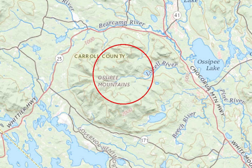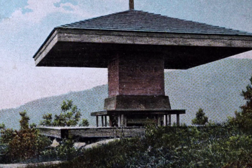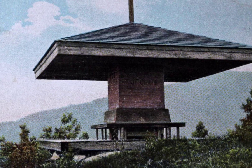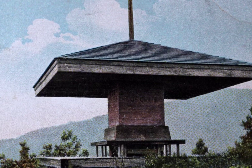The Ossipee Mountains form a nearly complete circle, and it happens to be one of the most famous ring dykes in the world to geologists. Now flash forward 90 million years. Tom Plant has purchased his great estate and has decided to put his new home on the site of a structure called the Crow's Nest, a viewing platform overlooking Lake Winnipesaukee.